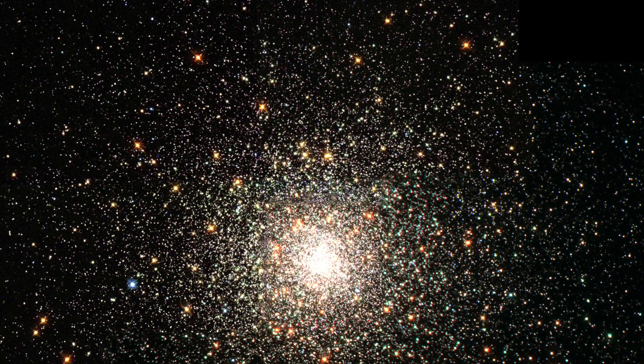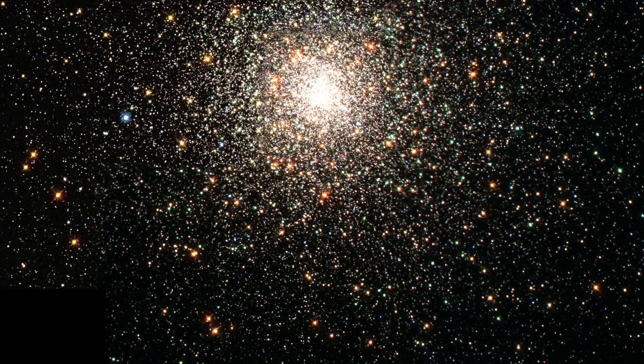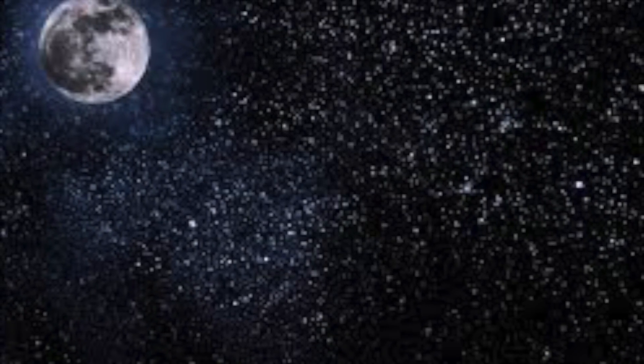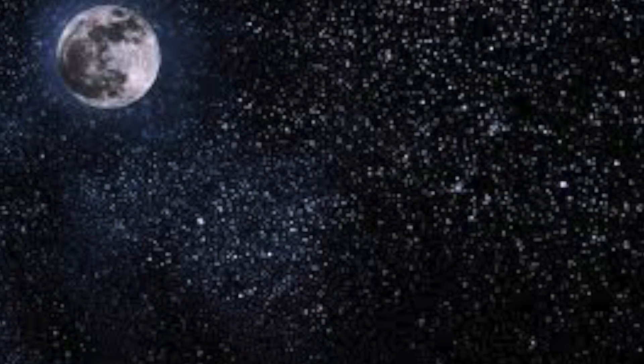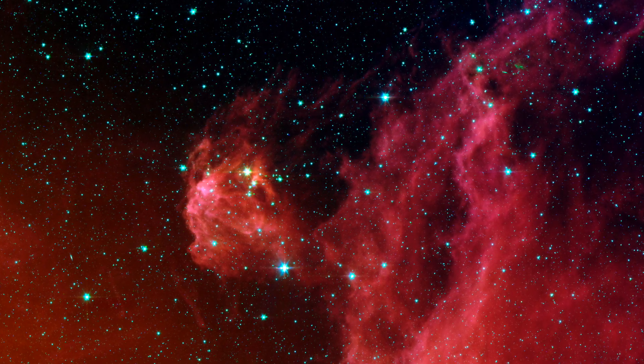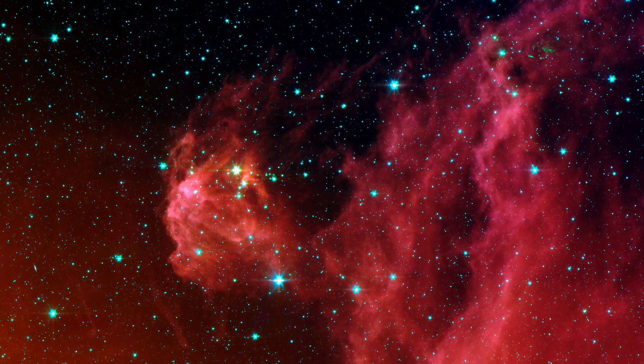Hi guys, this is Lyman Stark and today we are looking at the life of stars. There are many stages of a star and we'll start right at the start when stars form from clouds of dust and gas. Gravity makes these clouds swirl around and spiral together to form a protostar. This is the first stage.